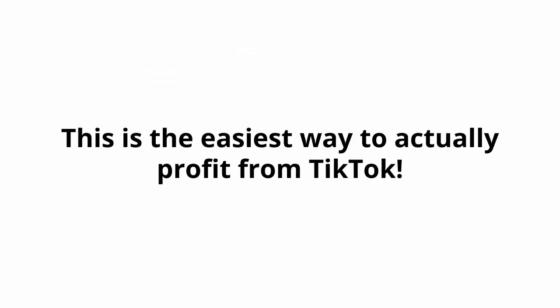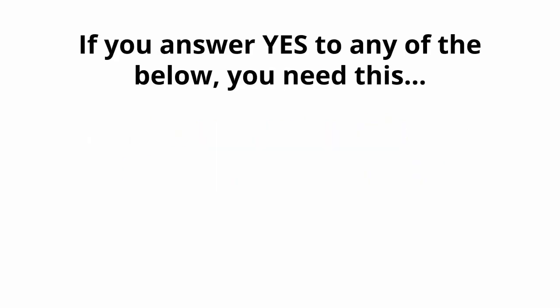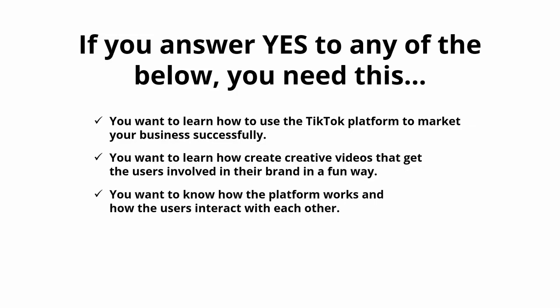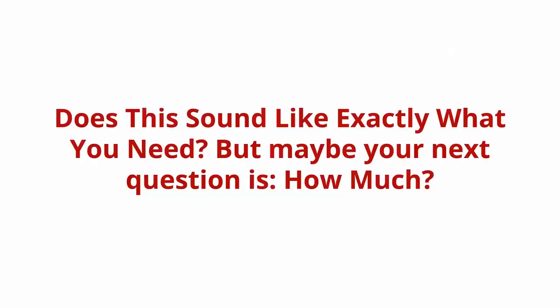Who needs this step-by-step guide? If you answer yes to any of the below, you need this. You want to learn how to use the TikTok platform to market your business successfully. You want to learn how to create creative videos that get users involved in your brand in a fun way. You want to know how the platform works and how users interact with each other. You want to generate more engagement with your audience on TikTok and create successful marketing campaigns.